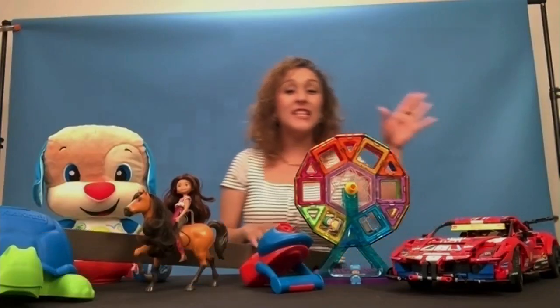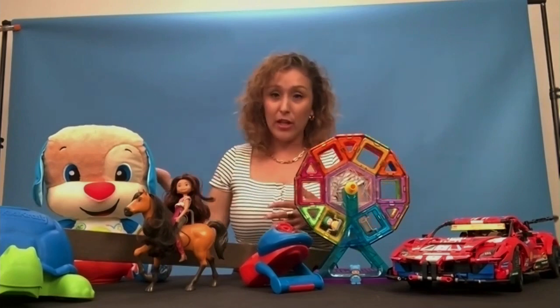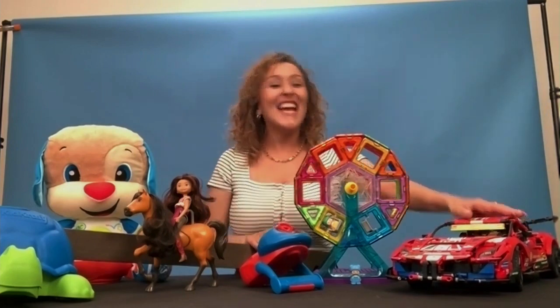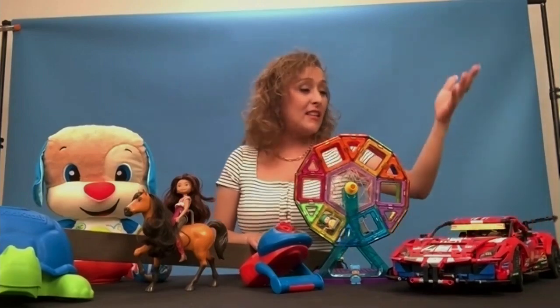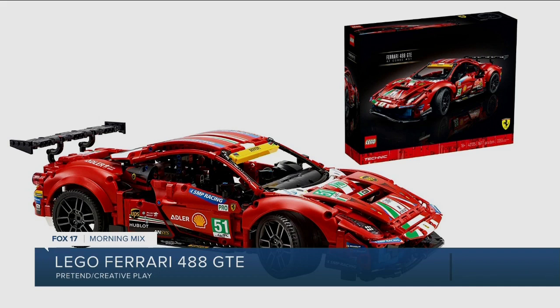It's the Lego Ferrari 488 GTE — my favorite. This is for the serious, serious builders out there. It's a technical set, which means you won't get the normal pieces from a regular Lego set. Are you ready for this? 1,677 pieces total. It's very detailed — it has suspension, the doors actually open, the steering wheel actually moves the wheels, and it's about 19 inches long when done. It's such an eye-catching display, and the best part about Lego is you can actually play with what you've built.